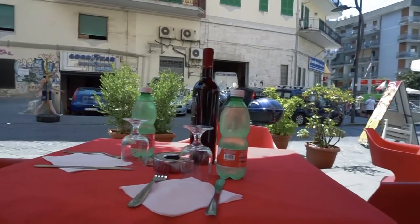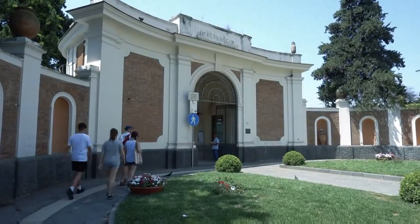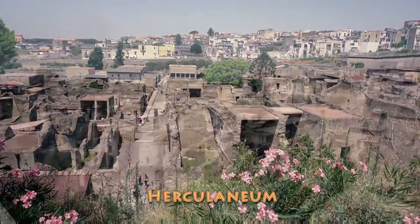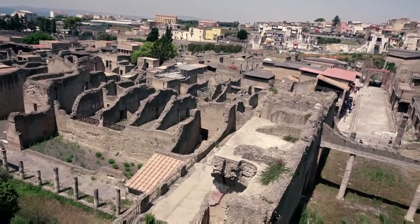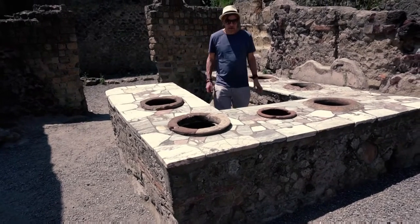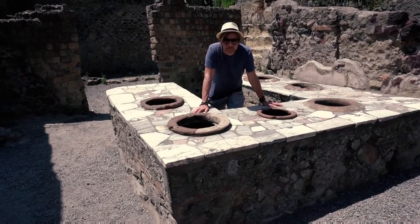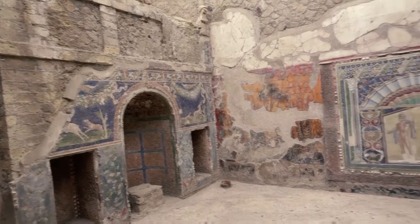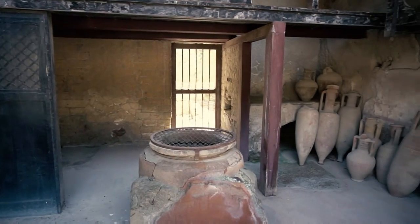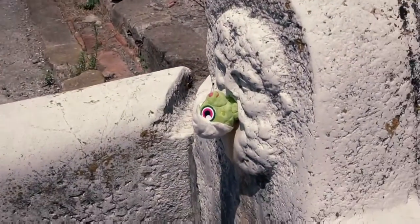Located in the shadow of Mount Vesuvius, Herculaneum, or Ercolano, was an ancient Roman town destroyed by the volcano in 79 AD. It was covered by pyroclastic material, which preserved wooden and other objects such as roofs, beds, doors, and even food. Herculaneum was a wealthier town than Pompeii.